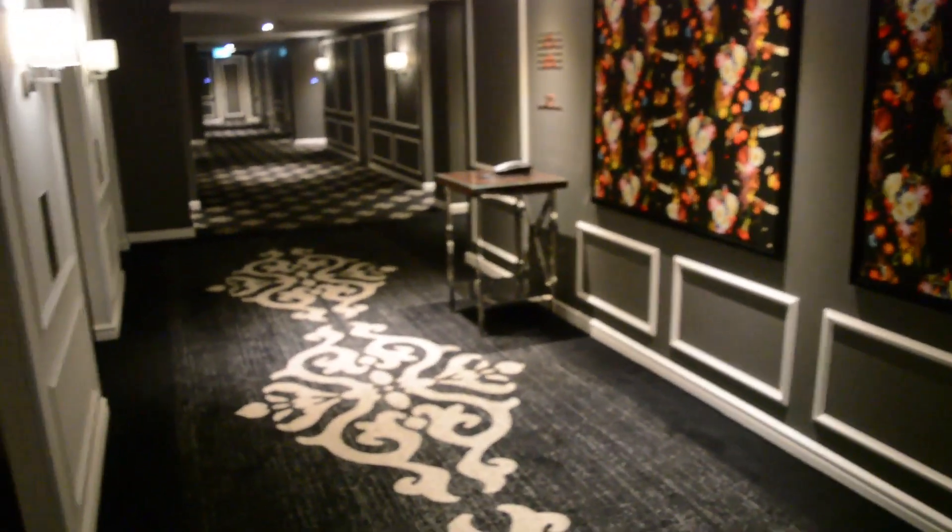Welcome to MJT Global. This is the Swiss Hotel Sydney, and here is my room.